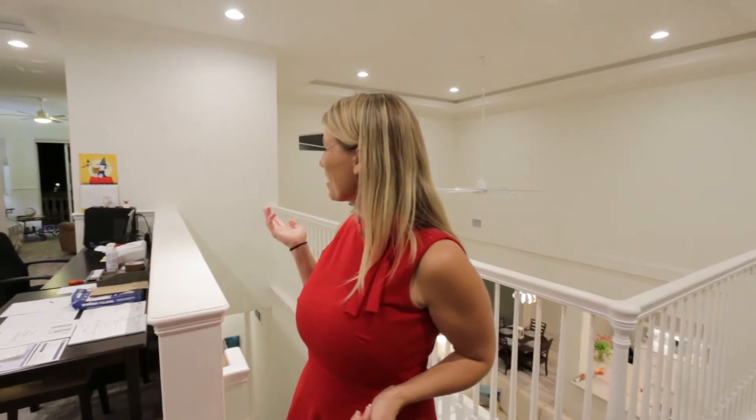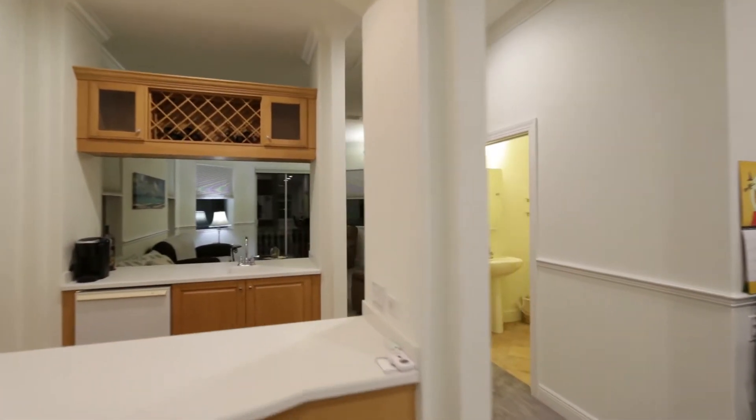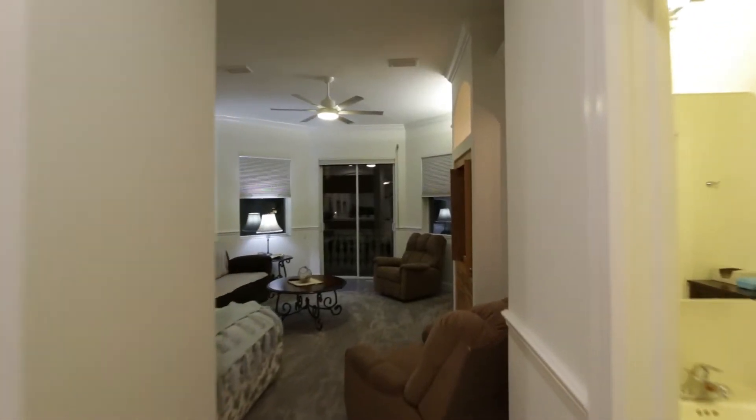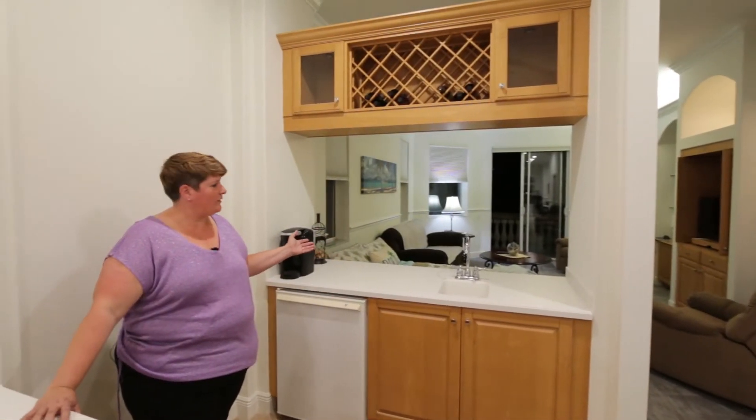Hey Renee, what do you have over there? Over here, I have a wet bar with a mini fridge, a well-appointed little guest area with a half bath, and a private balcony where you can actually hear the waves outside right now.